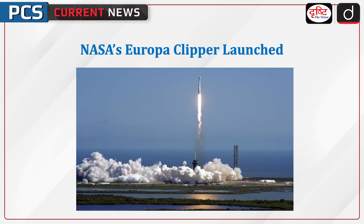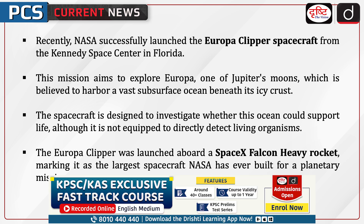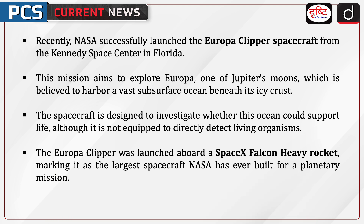Hello and welcome to another episode of PCS Current News. The topic of discussion is NASA's Europa Clipper, launched recently. NASA successfully launched the Europa Clipper spacecraft from the Kennedy Space Center in Florida. This mission aims to explore Europa.